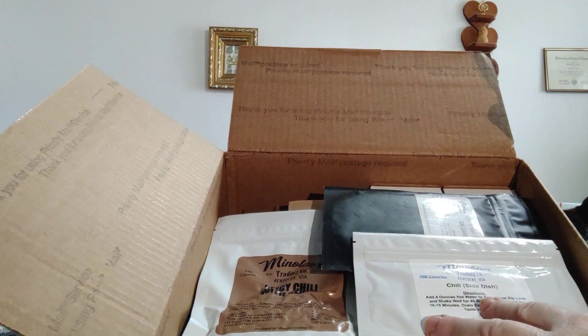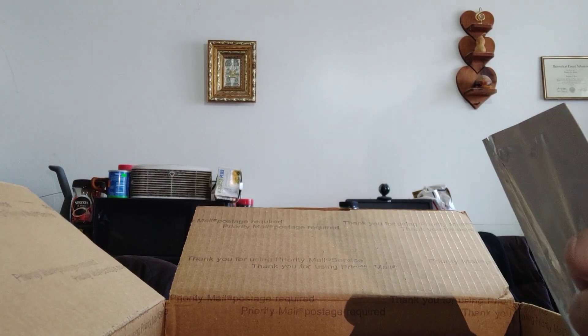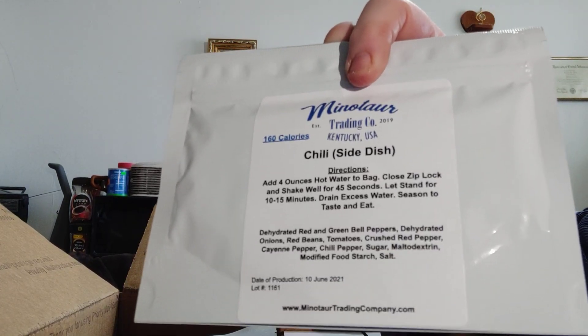Oh, this is loaded. He sent me some Minotaur Trading Company stuff, including a smaller pouch of freeze-dried chili.